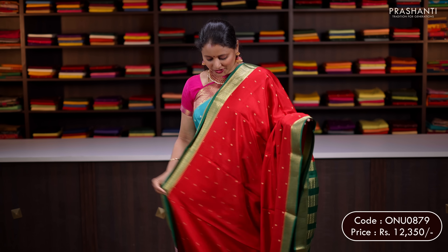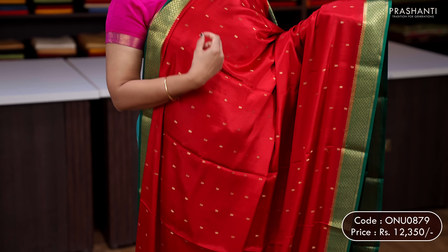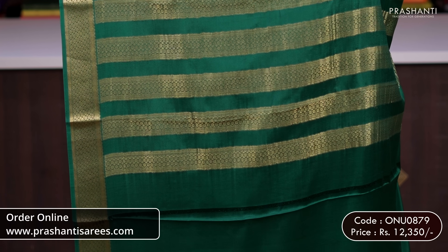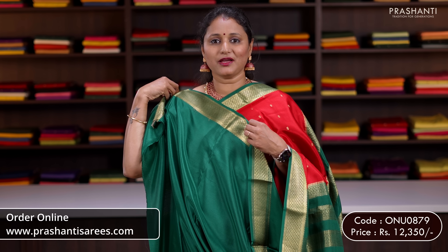Red with green — a traditional colour combination with contrast rich zari woven borders in green on either sides, with the body having simple geometric buttas running all over the saree. A contrast pallu in green and a plain blouse in green. Priced at 12,350.